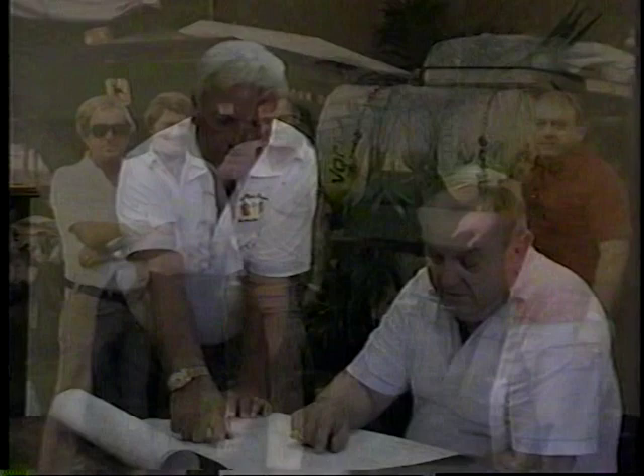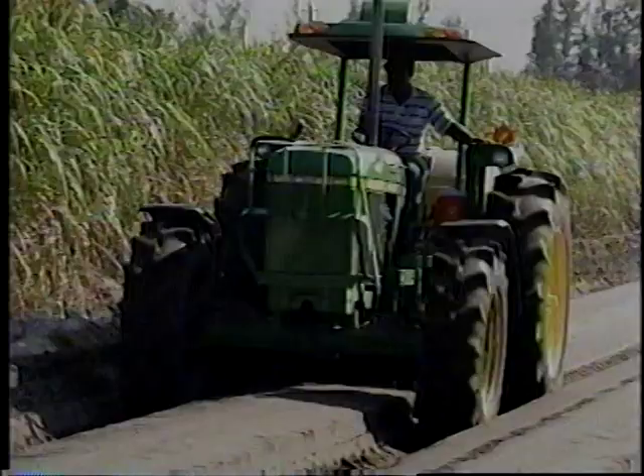We have a very hands-on type of operation. We're very involved, and I think that's one of the keys to vegetable growing. Unlike typical farming areas in the nation, Florida's unique terrain and temperate climate require an intricate knowledge of irrigation and soil composition.